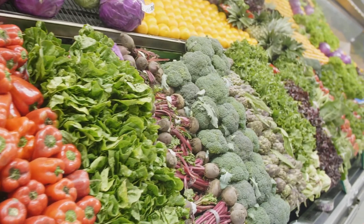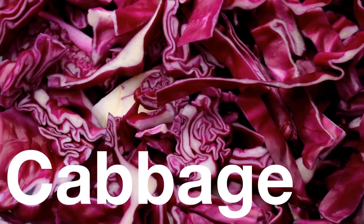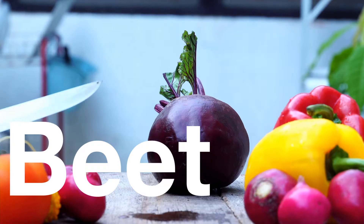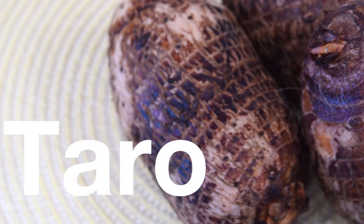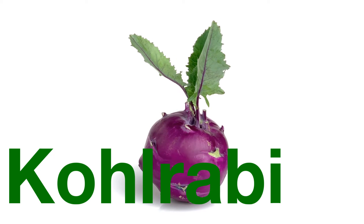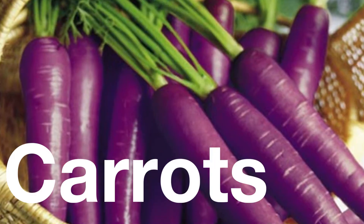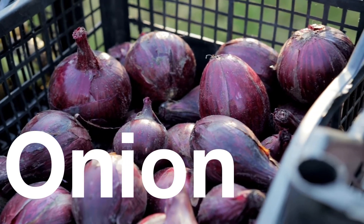Now let's explore all of our purple fruits and vegetables. Let's start with vegetables. First we have purple cabbage. Next we have some bright purple lettuce. We also have purple beets that taste very earthy. Taro is a sweet purple vegetable that is sometimes added to drinks. Did you know that potatoes can be purple too? Another purple vegetable is kohlrabi, and it tastes like broccoli. Did you know that carrots are sometimes purple too? And our last purple vegetable is an onion.